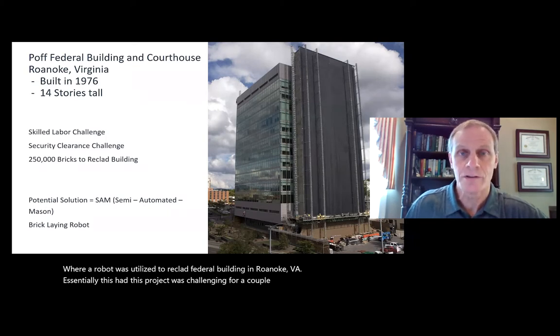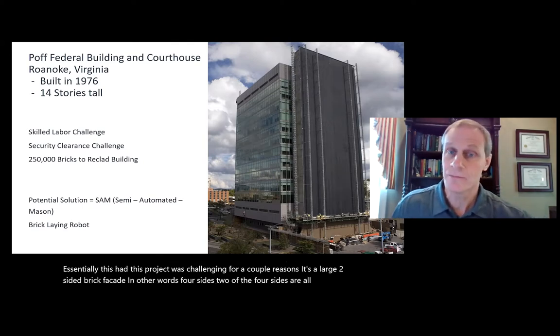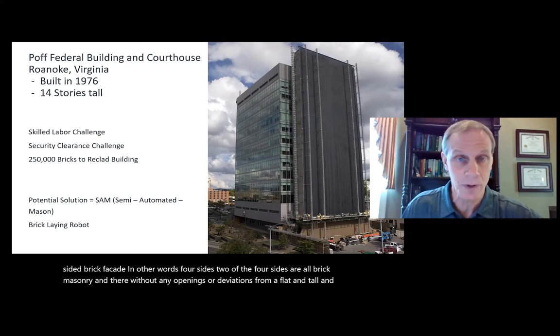It's a large four-sided brick facade. Two of the four sides are all brick masonry, and they're without any openings or deviations from a flat, tall, and wide completely brick surface.